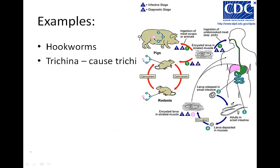Trichinella causes trichinosis. Humans can catch this roundworm by eating raw or undercooked pork. After ingestion, the worms mature in one or two days in the stomach. Females with fertilized eggs then burrow through the intestinal walls of humans or pigs.